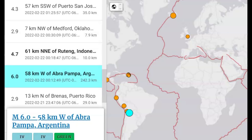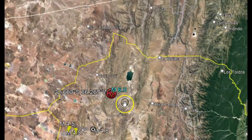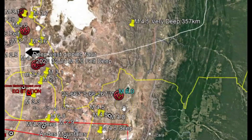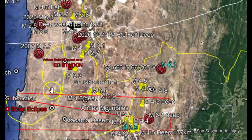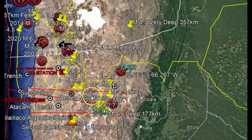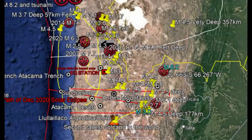In Pampa, Argentina, there was a 6.0 at 242 km in depth — I'll do a report on that one too later. That would be about 154 miles below sea level. Let me bring this out from the Peru-Chile Atacama Trench.